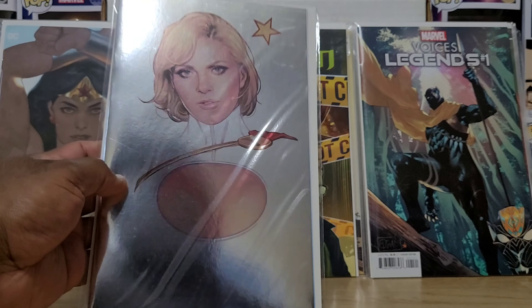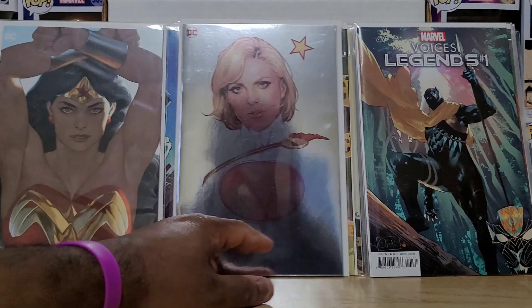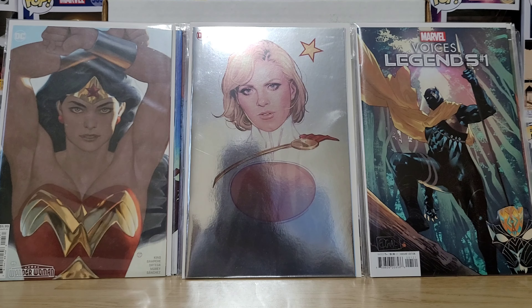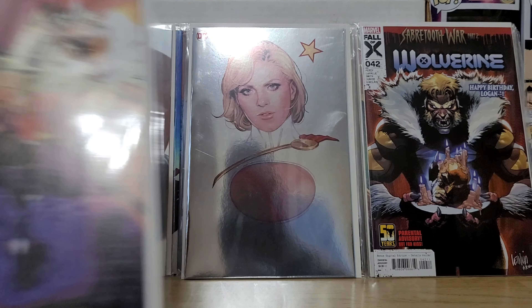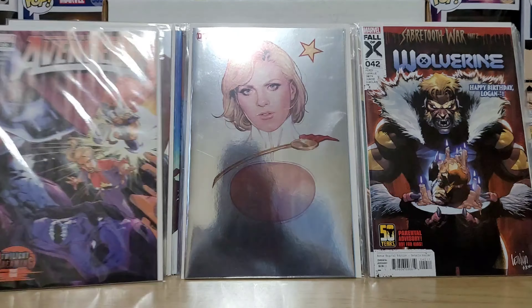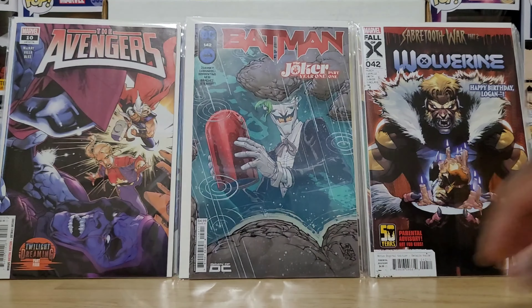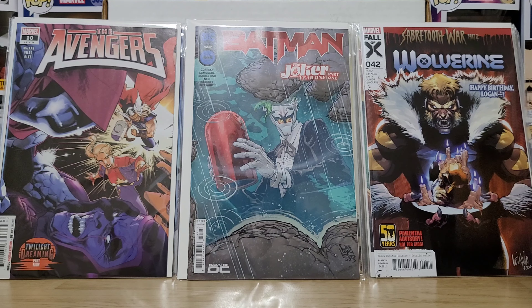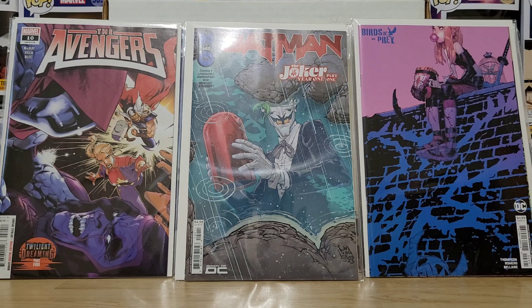Another DC standout — hopefully this foil shows up well. Power Girl Uncovered by Sway — pretty sure this is Power Girl Uncovered — so it should be a bunch of reprinted cover art by different creators of Power Girl over the years. Wolverine number 42 — happy birthday Logan, Sabertooth War Part Two. Avengers number 10, Twilight Dreaming Part Four — Captain Marvel and Thor. The Joker Year One Part One, Batman 142. Red Hood and Birds of Prey number six — Chris Bianchi and Timmy Mendoza cover. Always down for my Bianchi covers.